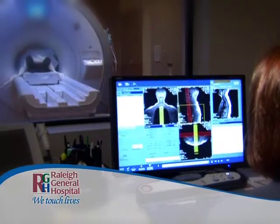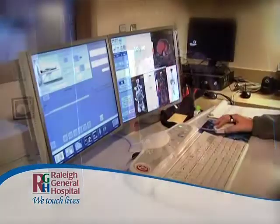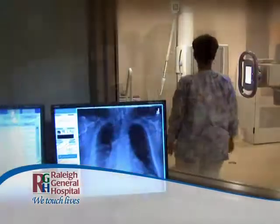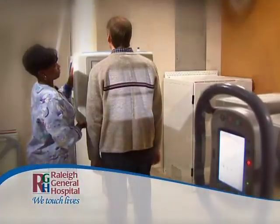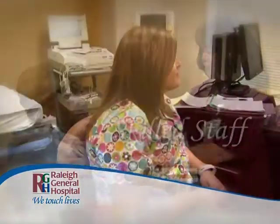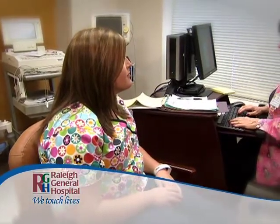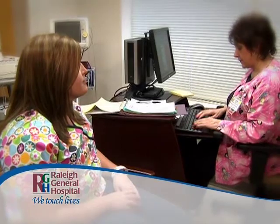Our MRI system is the first of its kind east of the Mississippi, and our PET CT scanner is the only fixed system in the region. Digital X-ray and the latest ultrasound units feature the latest technology available. Patients who need lab services receive outstanding care from our highly trained staff, and patients needing to undergo pre-admission testing can have all their work done in this brand new, spacious, and comfortable facility.